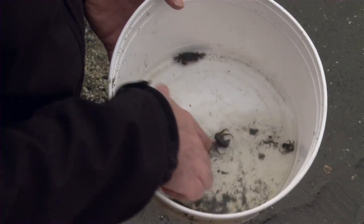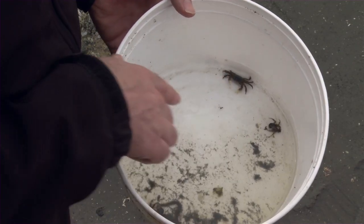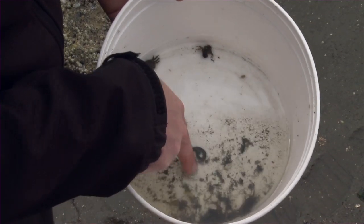Here's a hermit crab that's gotten too big for its shell. It needs to find a new one. There's a shore crab up here. Although it's small, it's a fully mature adult. And the longfellow down here is a bristle worm.